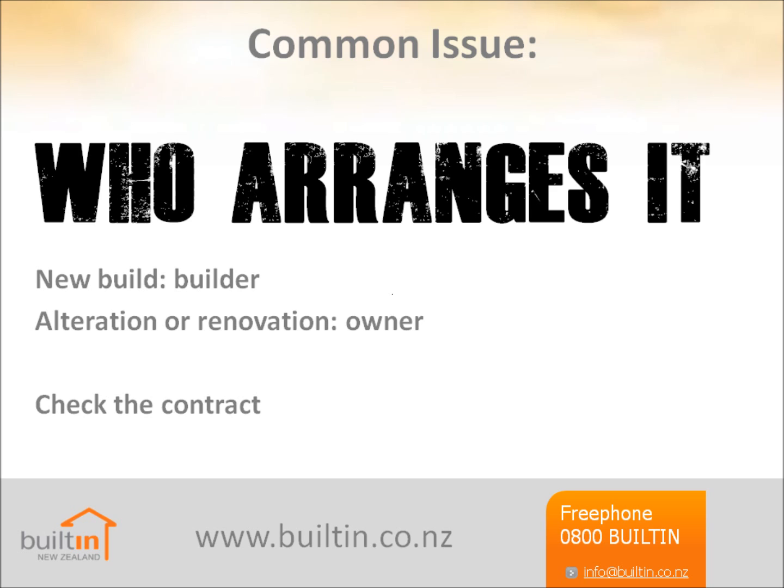If it's an alteration, renovation, or in any way involves an existing structure, you should ensure that the owner arranges the contract works insurance. Most contracts will specify this, and it's for their protection as well as yours. Firstly, it's best arranged by the same insurer who already covers the existing structure — the current insurer must be notified that work is going on, usually in writing, as they may decline cover if there's a claim and they weren't told. Or secondly, if you arrange it and don't include cover for the existing structure, or don't arrange enough, you may be liable for any damage that occurs.